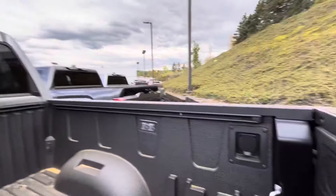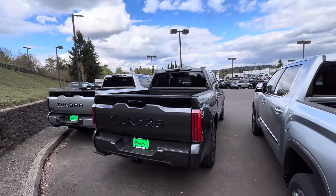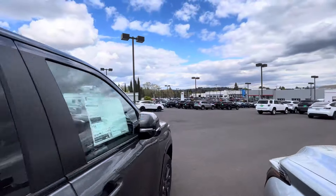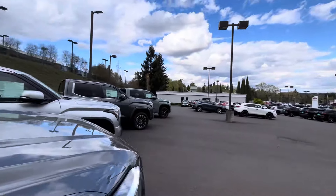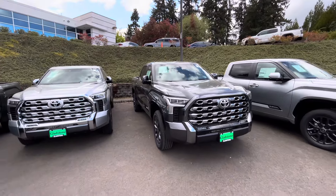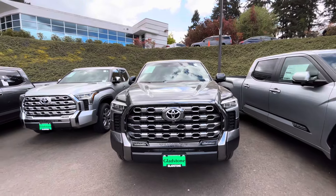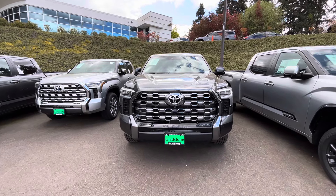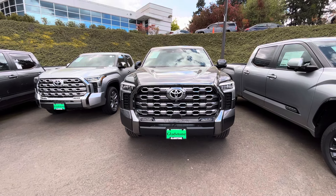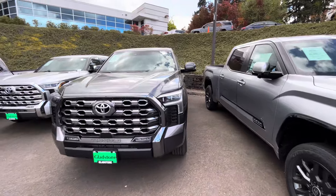You get the power sliding window and power port. I just heard that 2026 is going to be a refresh for these Tundras. They've been out since 2022, so about four years in makes sense for a refresh. A lot of people are thinking they'll do a similar grill to the one on the Sequoia, because many people complain about the current grill and bumper. We'll see what happens.